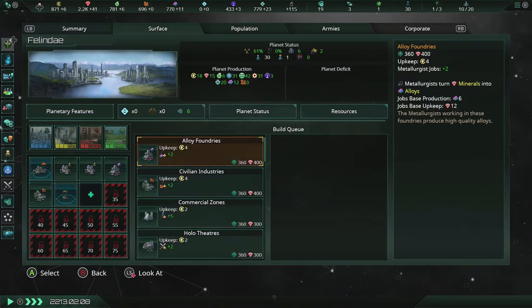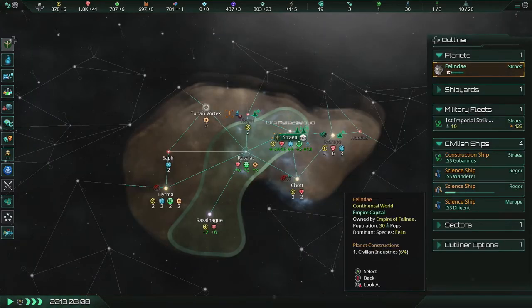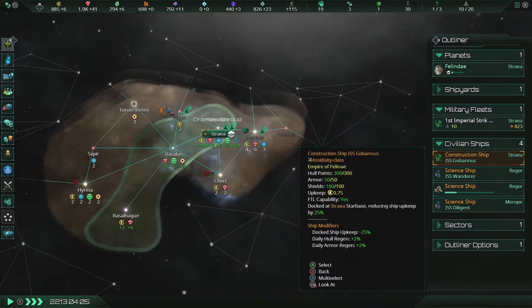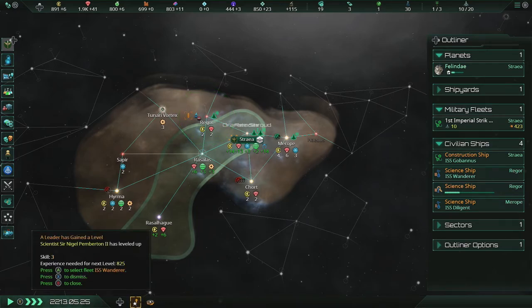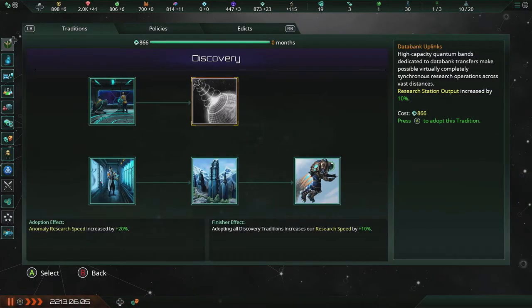I can build another building — let's do it. The civilian industries: I desperately need more intake on that. I just noticed that they're both scanning the same system — that's not what I wanted. System reconnaissance completed. System reconnaissance completed. And Sir Nigel Pemberton II has leveled up — awesome! We can finish up this tree: research station output increased by 10%.